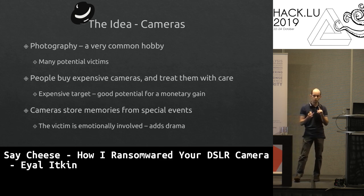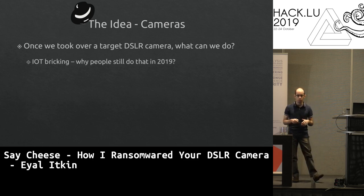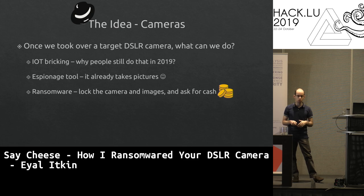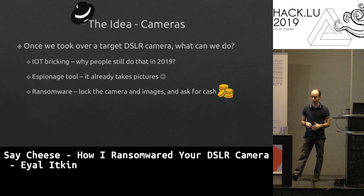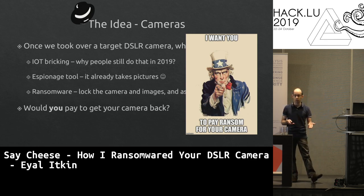A lot of people with money who don't think clearly are a good target for attackers. If we take over a digital camera, we could break it — but there's no gain in that. We could use it as an espionage tool since it takes high-quality pictures. But the focus is ransomware: if we lock the camera and encrypt all images, people will pay to get them back. That's our research goal.